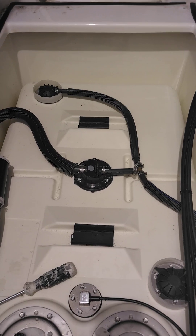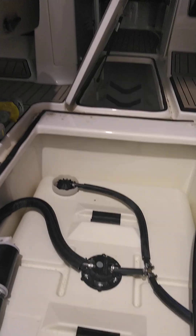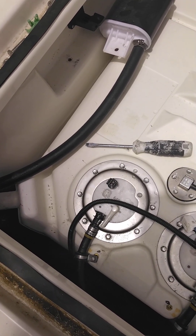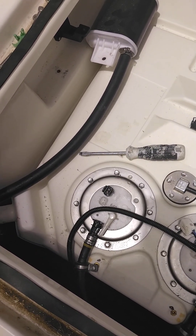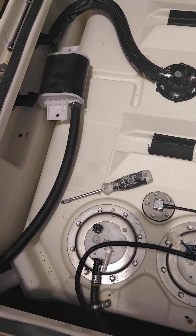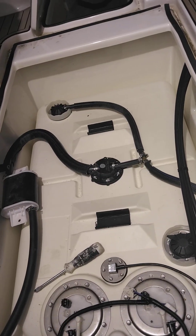But basically whoever designed this made it so that I've got to lift it up from the other end. So no matter what, fuel will come pouring out of this tank on this end. No matter what at this point, I have to drain the tank — every gallon of it — because I don't even want one pint of gasoline to fall in this area.